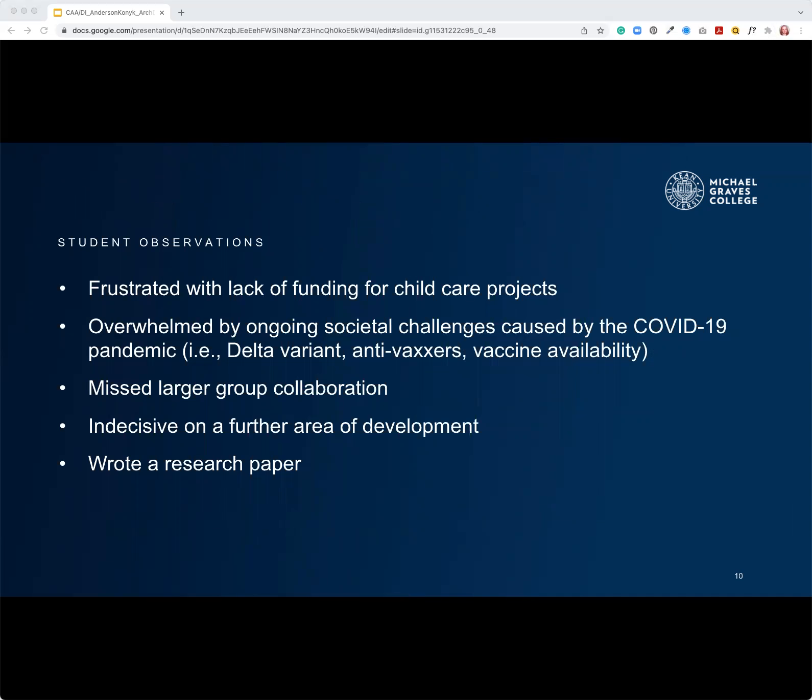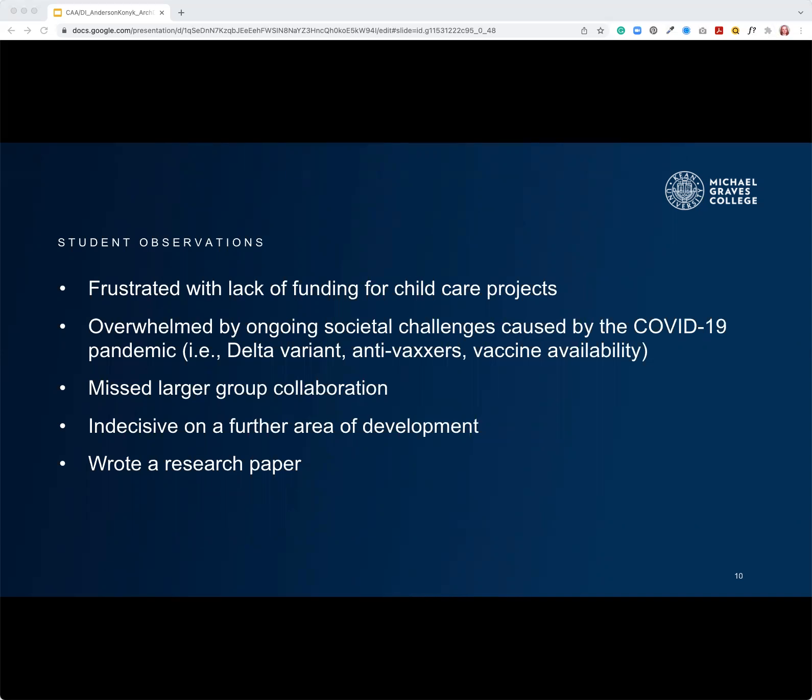After the summer project, we learned that our students were frustrated with the lack of funding and continually overwhelmed by the societal changes happening due to the pandemic. They also missed the larger group collaboration, and they were indecisive about an area to develop. Instead, the students wrote a research paper. Then came the fall, when we returned in person, and we asked students about their personal experiences in lockdown and observations of the world around them.